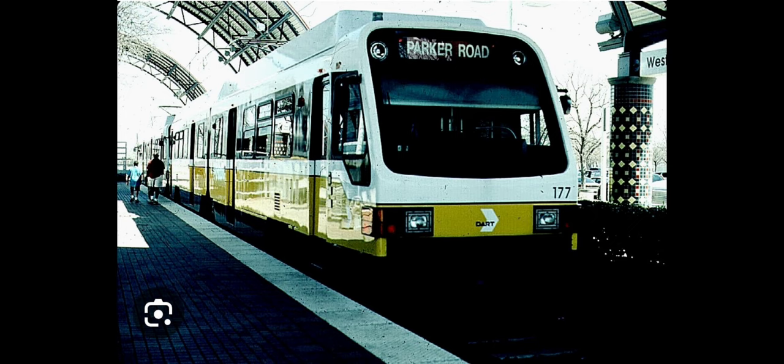DART had ordered 40 LRVs, numbered 101 through 140, but specifically for this documentary, I'll be talking about 101 and 102. So 101 and 102 were being built when suddenly an earthquake hit. The violent shaking was so intense that it damaged both 101 and 102.